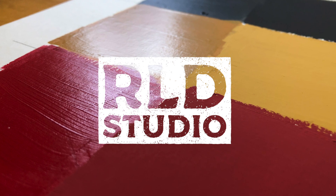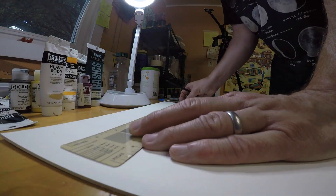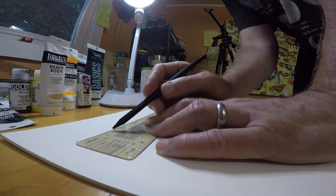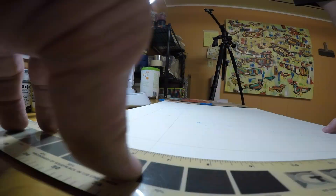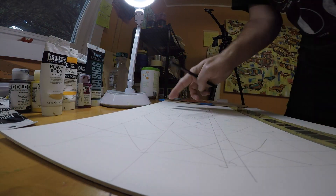Welcome to my studio. Today I'm going to do a little comparison: acrylic versus casein. Let's start by covering some of the similarities between the two. Both are water soluble, so neither require strong solvents for thinning or cleaning.